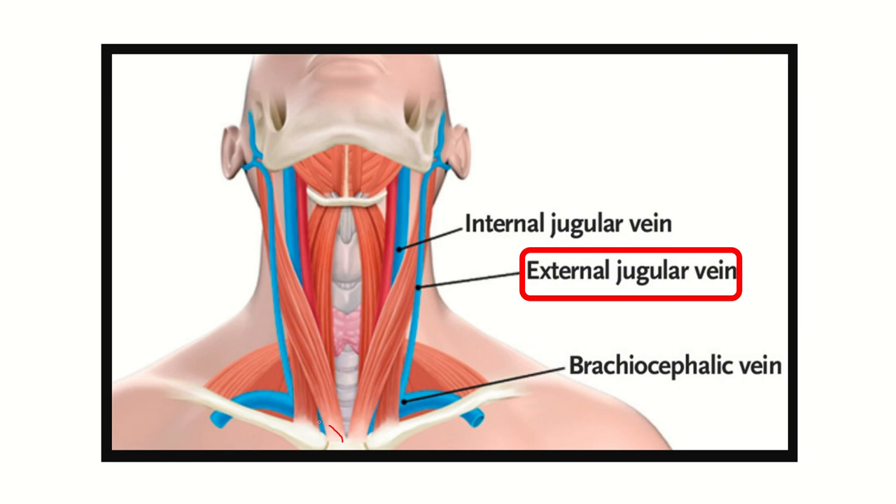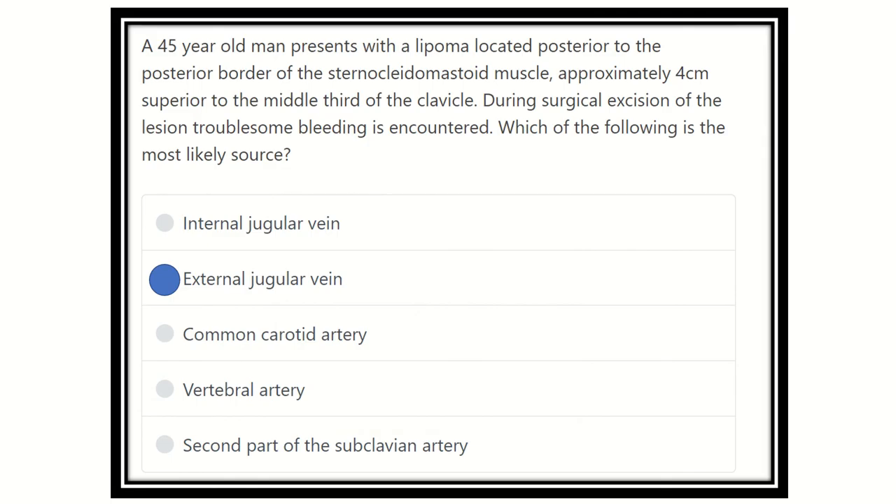In the second picture also we can see the sternocleidomastoid muscle arising from the sternum and clavicle and inserting into the mastoid. Posterior to the sternocleidomastoid there is a vessel — this vessel is the external jugular vein. The lipoma is located four centimeters above the middle third, and within that four centimeters there is only one vessel: the external jugular vein. So there is injury to the external jugular vein.